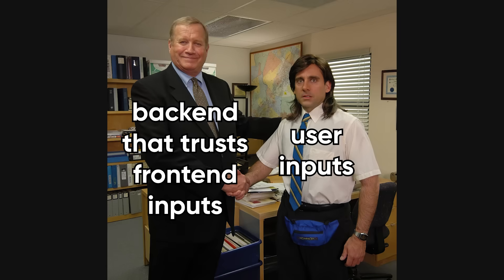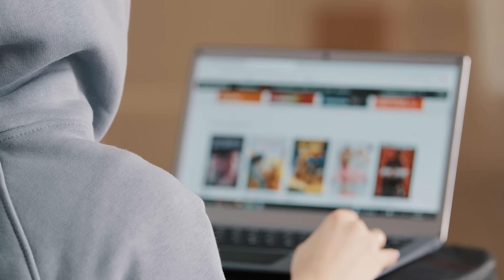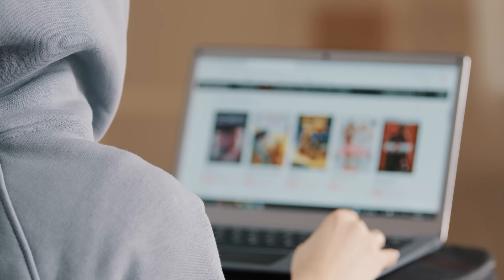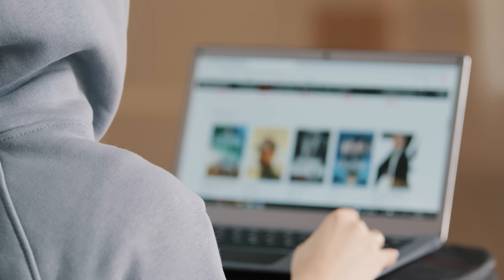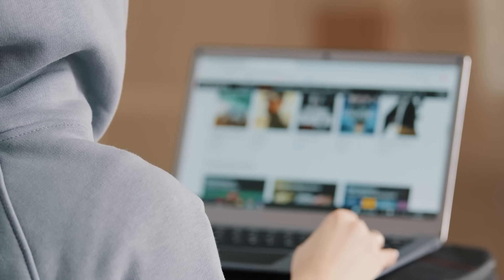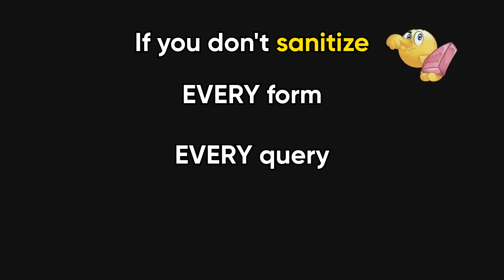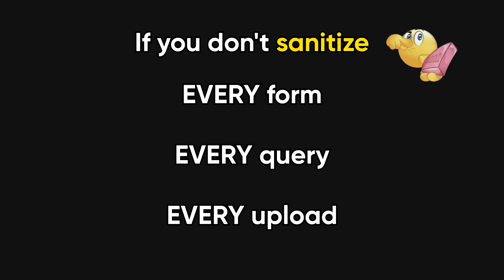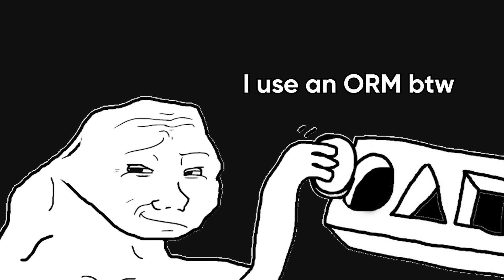Let's start with the most common problem: trusting user input like it's your childhood best friend. Developers love to assume users will play nice. But the internet is full of gremlins who will absolutely try to send your login form emojis, SQL injections, and 16 megabyte image files just to see what breaks. If you don't sanitize every form, every query, every upload, you're basically handing out your database like free candy. Ever heard of the Bobby Tables meme? Yeah, that wasn't just a joke — it was a PSA. And before you say "I use an ORM," congrats, so did the people who got breached last week.